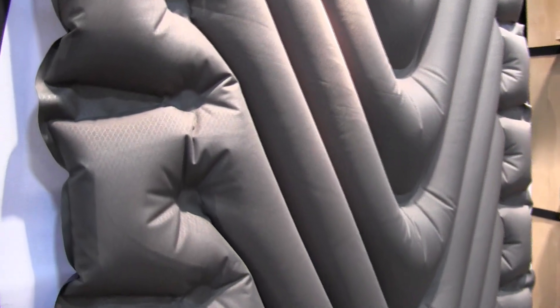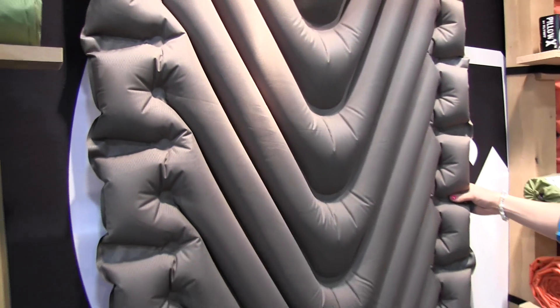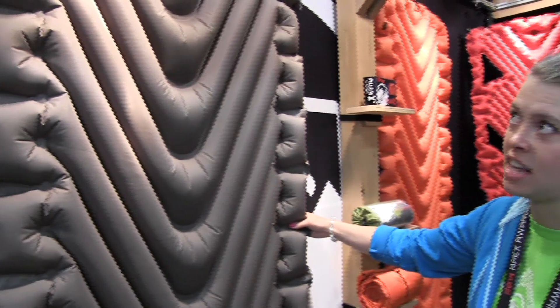It weighs in at 26.2 ounces, so it's competing head-to-head in size with pads half of its size.